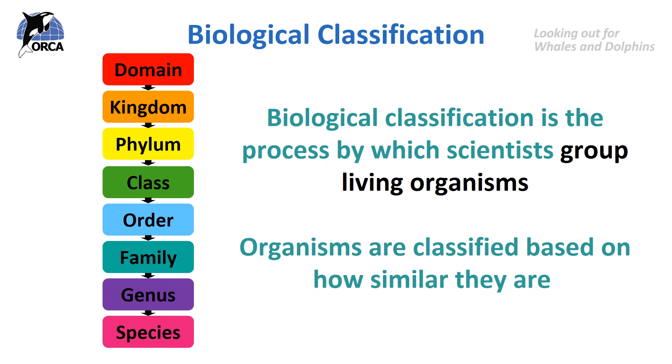We're quickly going to have a look at biological classification. This is a very, very complicated topic but we're going to look at it really simply. It is fascinating though and there are plenty of places where you can do more research into biological classification in more detail if you wish to do so. Biological classification is the process by which scientists group living organisms.